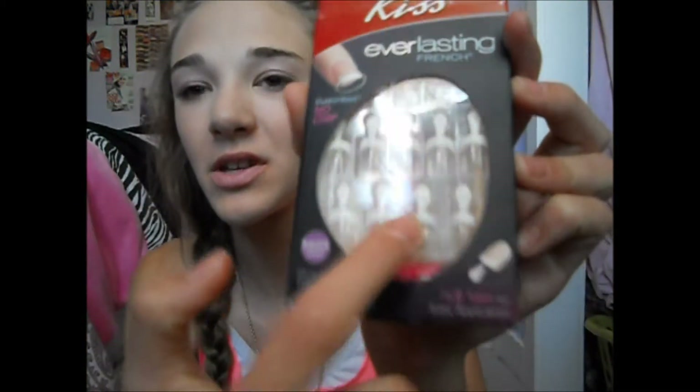Next up is nails. These are Kiss Everlasting Nails, and they are I believe $6. The length is real short, but I think they made them longer since the last time I purchased these. They come in a square shape and have a little tab on them that helps you guide the nail into place. They give you so many extras, and these have different sizes — the little tabs have numbers on them to let you know what size you want for each nail, which is great.